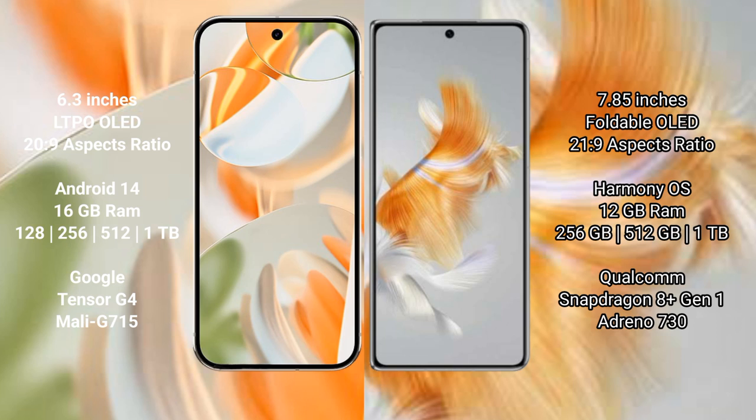The Huawei Mate X3 comes with 12GB RAM and internal storage options of 256GB, 512GB, and 1TB. It is powered by the Qualcomm Snapdragon 8 Gen 1 processor with Adreno 730 GPU.